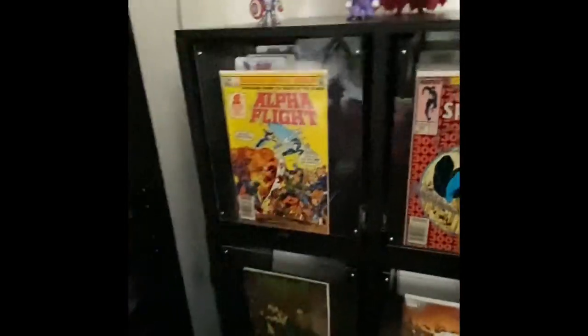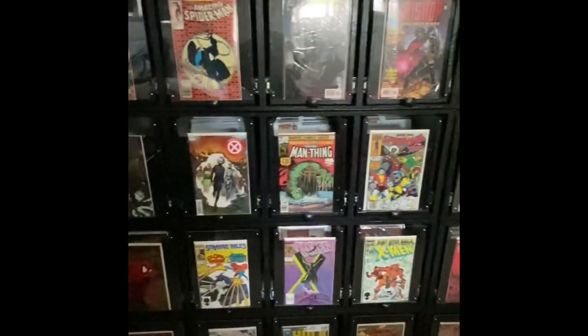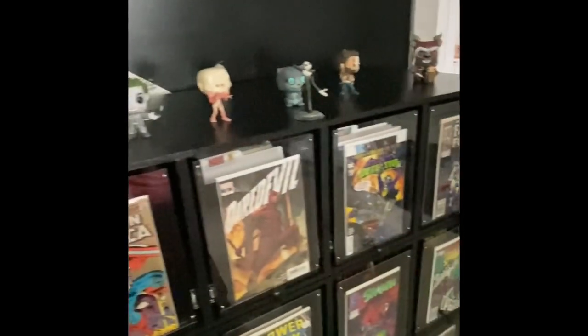I'm super excited about the plexiglass on the front so I can display a different comic — these can be changed out anytime I want. There's lots of room for pop figures or whatnot, so we're probably going to reorganize this. I just threw them up there real quick.